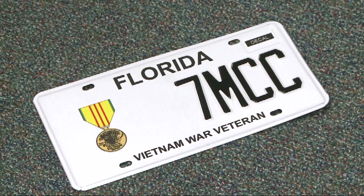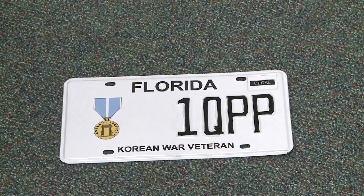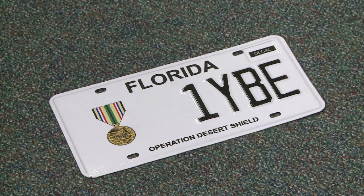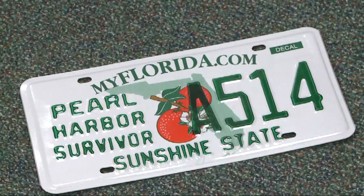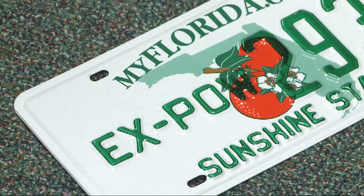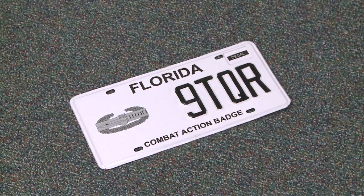Veterans can select plates that indicate which war or conflict they served in. Recently redesigned plates for the Vietnam and Korean Wars, Operation Desert Storm, and other conflicts include designs of the designated campaign medals. They're entitled to it. They've served in that war or that conflict, or they've earned a purple heart, and they're very proud of that and want to display it. Other available military plates include Pearl Harbor Survivor, X-POW, Combat Medical Badge, and Combat Action Badge.